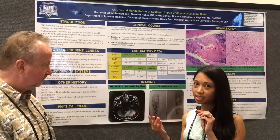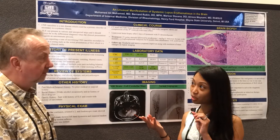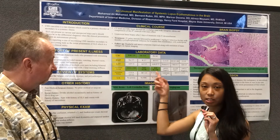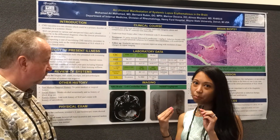The patient also had fatigue, weight loss, joint pain, and joint swelling. Serologies were obtained and showed a positive ANA at 1 to 320, positive Smith antibody, and positive RNP. That's when rheumatology got involved.